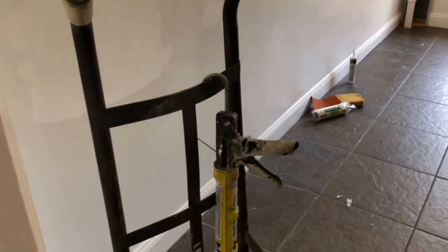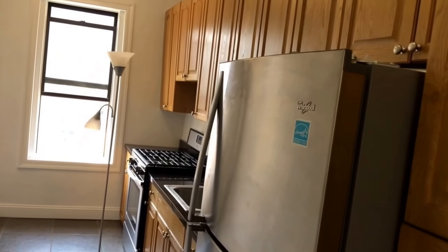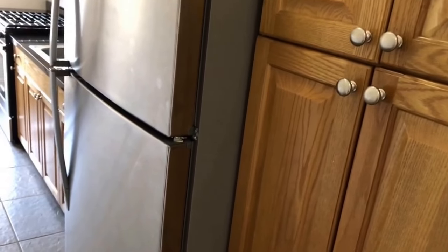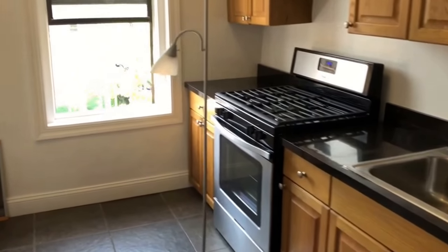The kitchen is very large. There's definitely room for a table here as well. You have stainless steel appliances and clearly you have lots of cabinet space. Pretty good counter space as well.